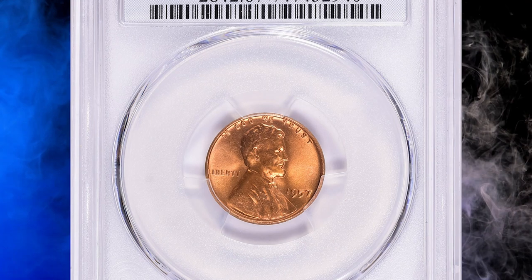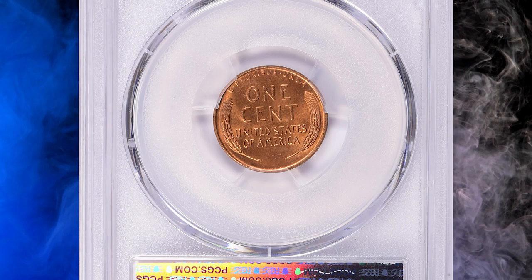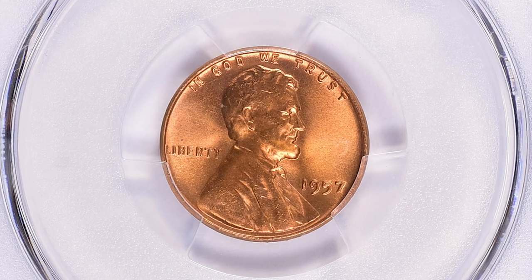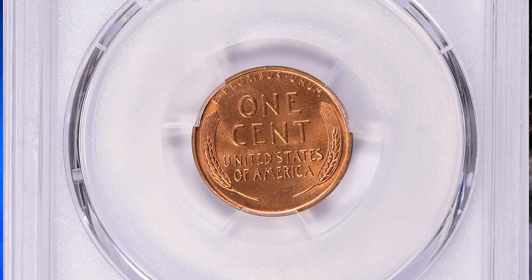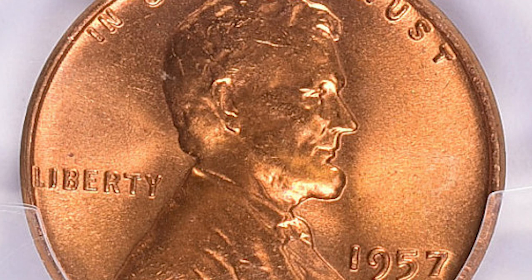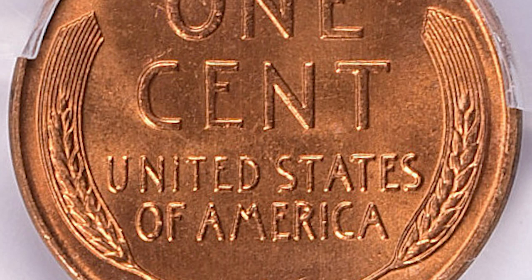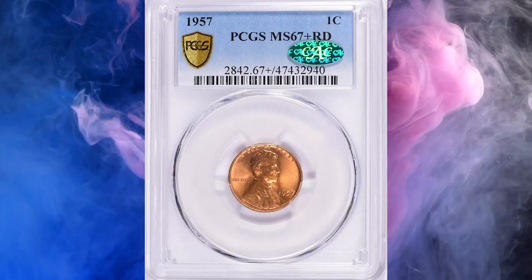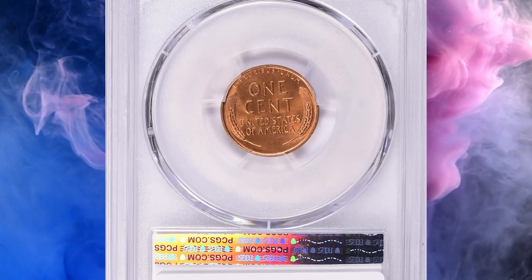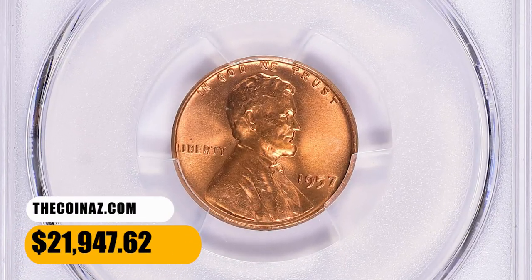Number 2: here is a 1957 Lincoln cent in MS67-plus red condition. According to NGC, like so many issues of the 1950s, a very high mintage has left the 1957-P cent quite common in fully red gem condition. Still, at the MS67 red level, examples become scarce. The usual culprits are tiny black spots called fly specks and slight staining or toning streaks. This is a choice specimen displaying superb surface preservation and striking level, later verified by CAC. It ended up selling for $21,947.62 with buyer's fee on September 3rd, 2023.